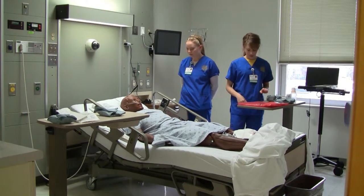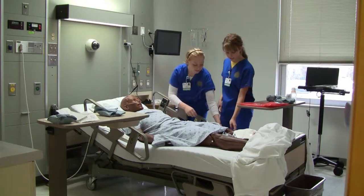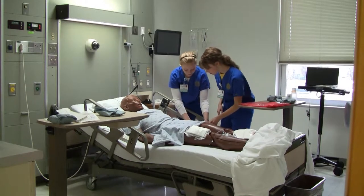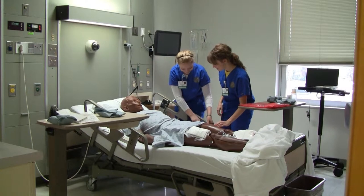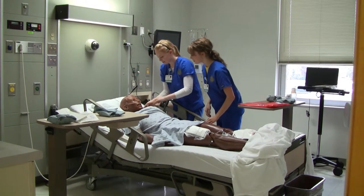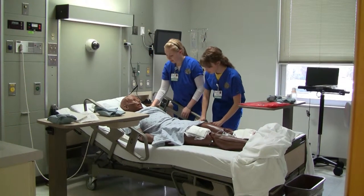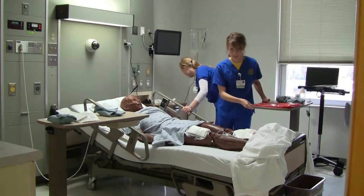All the simulators have the same basic features. They can blink, their pupils respond to light, they breathe, they have lung, heart, and bowel sounds, and pulses you can feel. You can start an IV, insert a catheter, and give IV medication and fluids. The simulators speak with pre-programmed words and phrases and much more. All of these features can be changed to be abnormal to help student nurses practice unexpected scenarios.